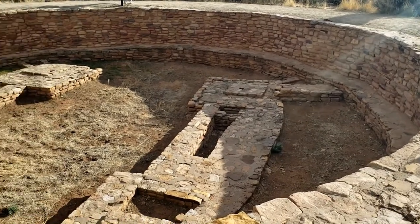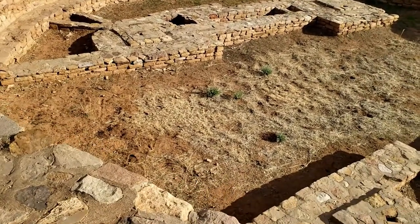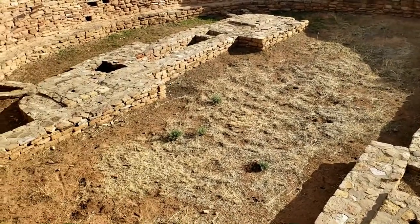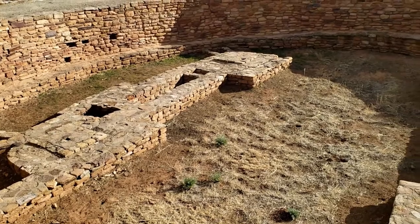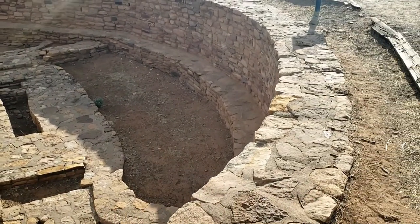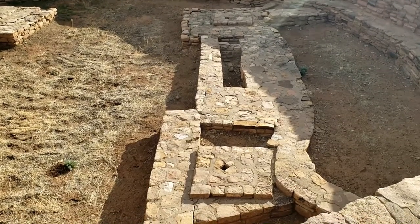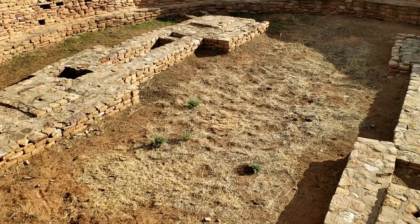This is what they call a giant kiva, which was used as a community center for the Indians to meet. These two elements in here — one represents summer people, and the other represents winter people. The entrance is over here, and around the rim you could imagine people sitting all around that perimeter. This was all covered with a roof, and you can see there are four post holes that supported the roof up above. The Indians really had it going on.